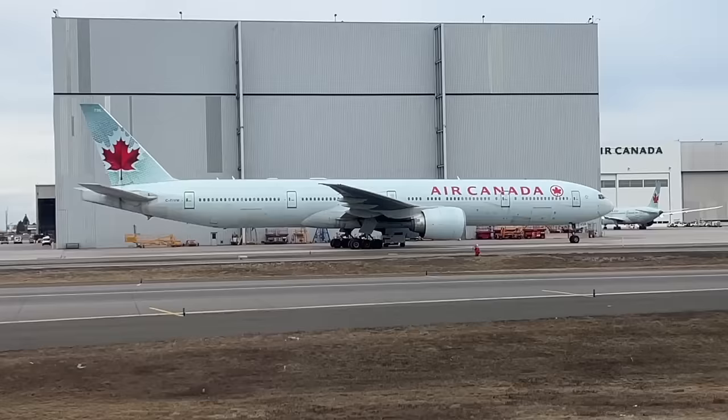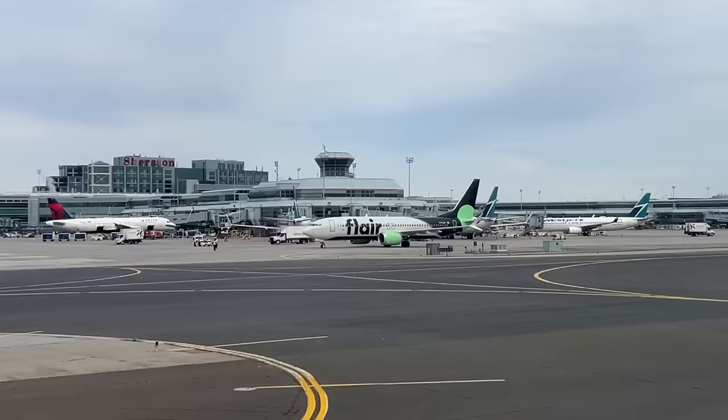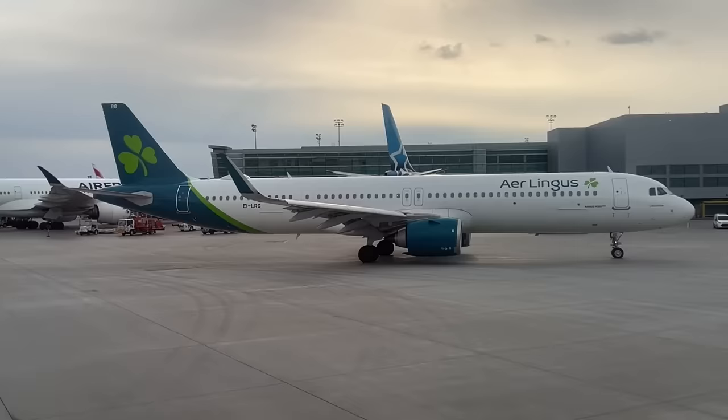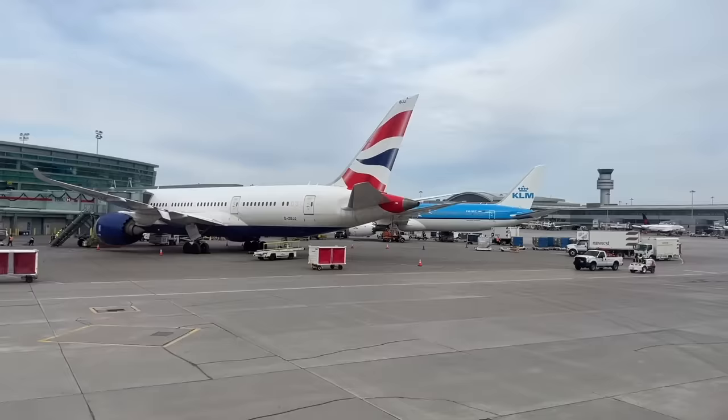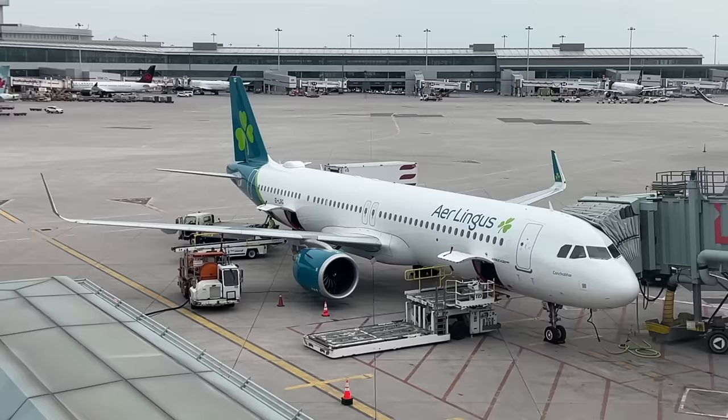Here's my final thought. I think the A321LR and XLR may become the dominant transatlantic fleet in the future, given they have the right size and range. I had a wonderful transatlantic flight on Aer Lingus in business class, but I can only hope all airlines adopt better legroom economy class on these A321 long-range transatlantic airplanes. Thank you for watching today.